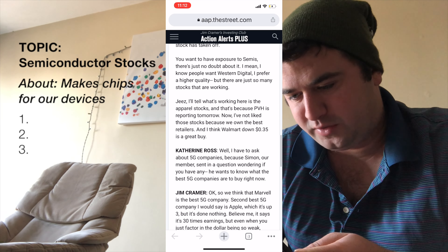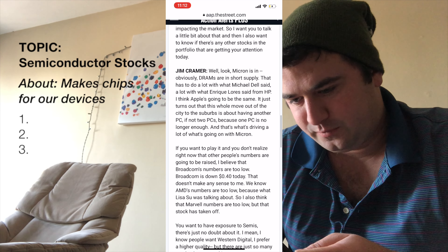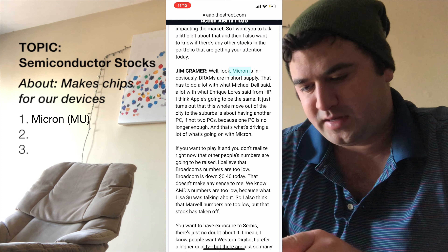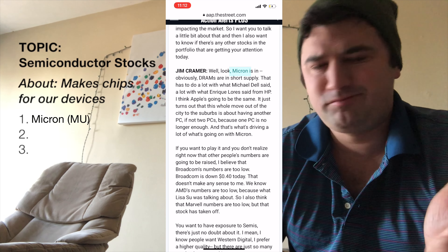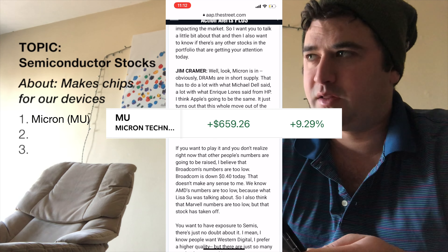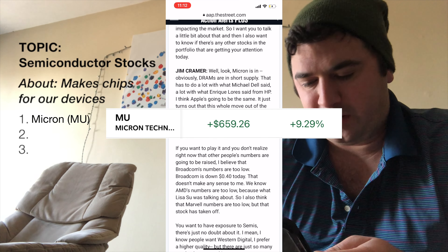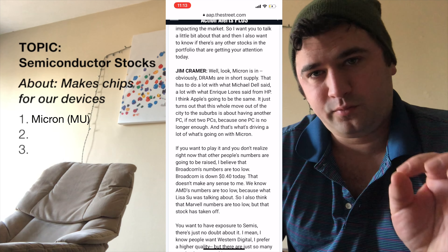The first one I like, which Jim likes, is Micron — right there at the top. Micron's a great company. I've owned it for a couple of weeks and I believe I'm already up a few percent on that. Great company, cheaper stock, really powerful future.